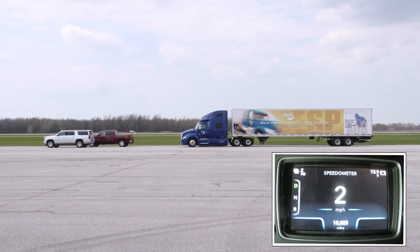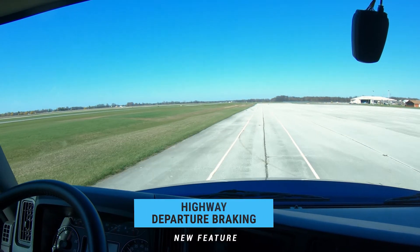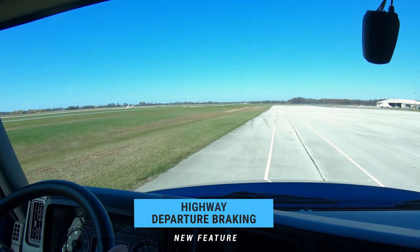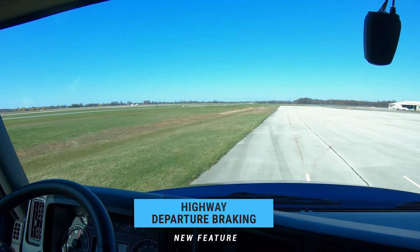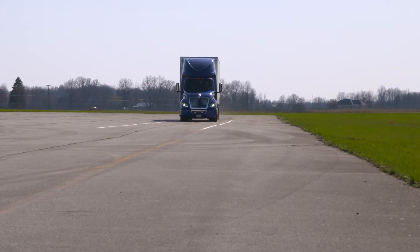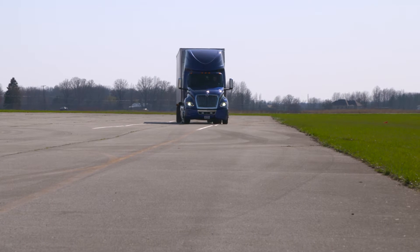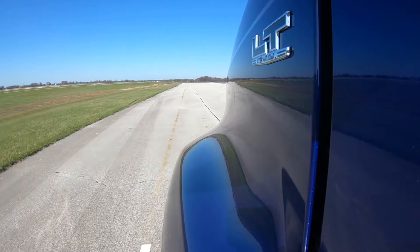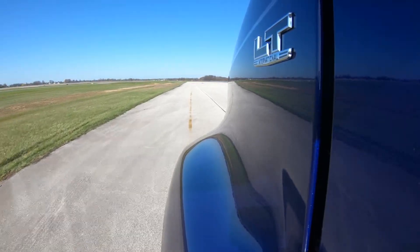Highway Departure Braking detects if the truck leaves the roadway by tracking road surface markings. In addition to the audible and visual warnings, the system actively brakes the vehicle when a highway departure occurs and the driver doesn't respond. Fusion helps slow the speed of the vehicle up to 20 miles per hour or 32 kilometers per hour to help mitigate a severe road departure event.